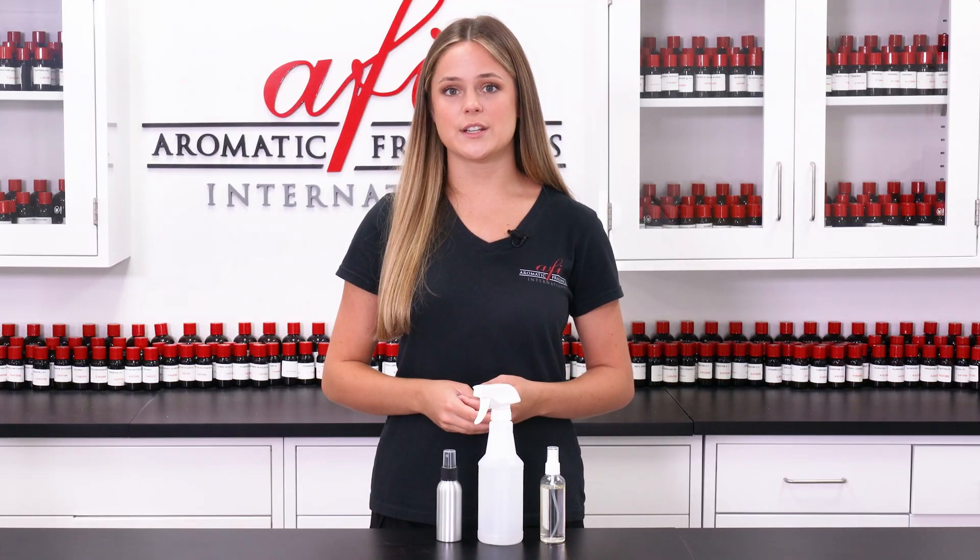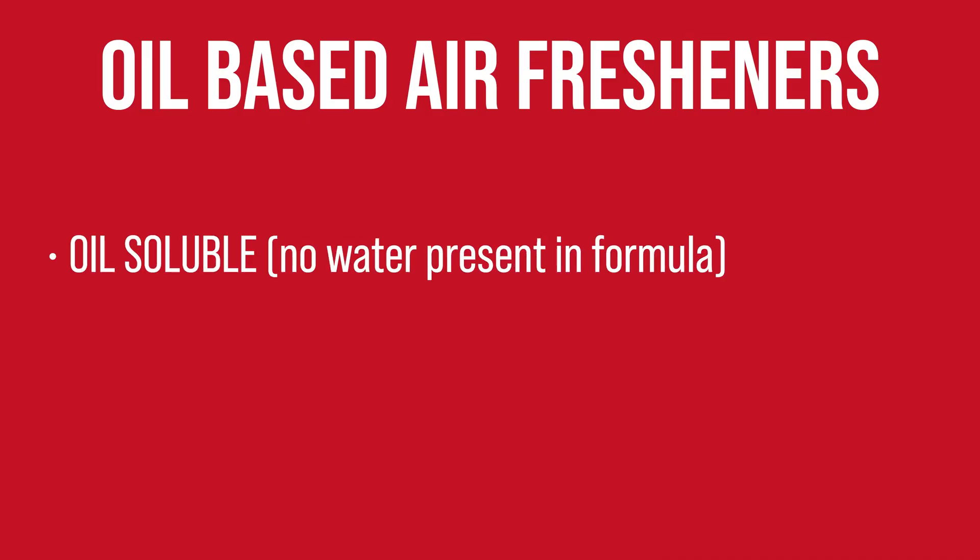Let's start with oil-based air fresheners. These air fresheners are completely oil soluble, meaning there's no water present in the formula. Because fragrances are almost always oil-based, these types of air fresheners are incredibly easy to formulate. It can be as simple as repackaging fragrance oils into spray bottles and selling them as is. This is the most concentrated way to create an air freshener. However, fragrance oils can be pricey.